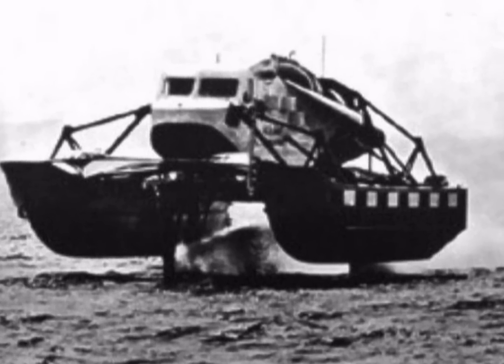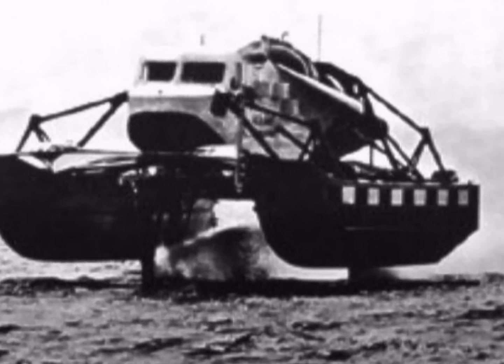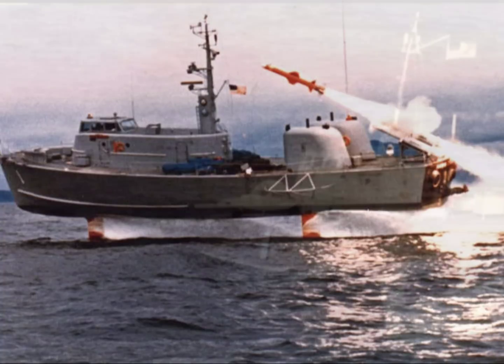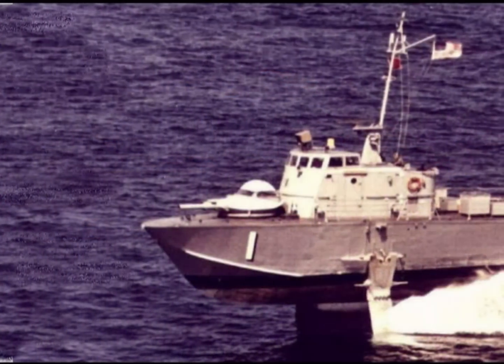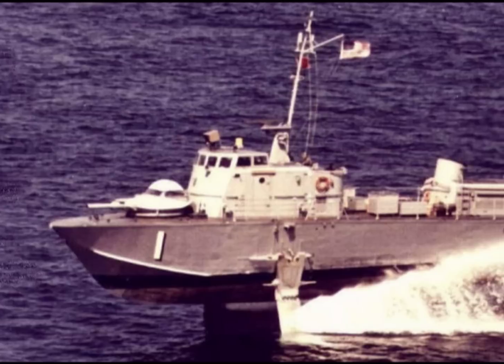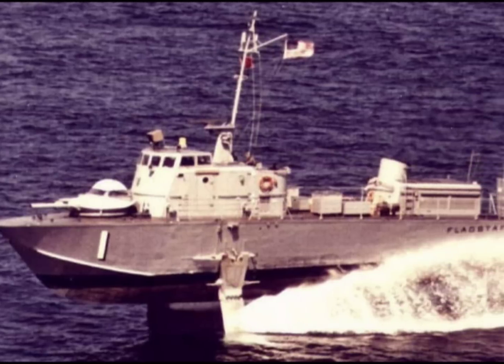The purpose of this 53-foot long test vehicle was to evaluate a variety of foil systems at high speeds. The FRESH-1 program was soon followed by Boeing's High Point, named after the North Carolina city. The ship was 116 feet long and displaced about 125 tons. Later in that decade, two hydrofoil patrol gunboats were built for the U.S. Navy.